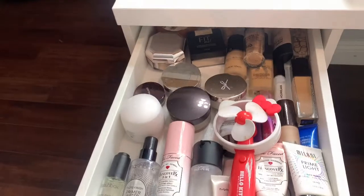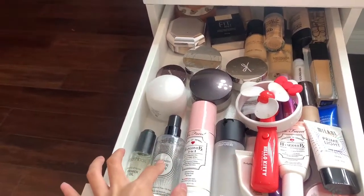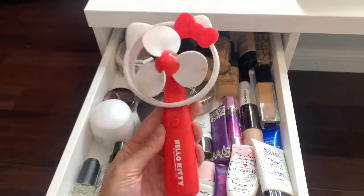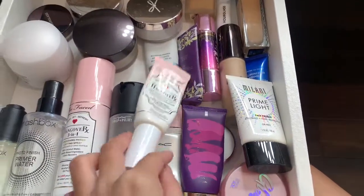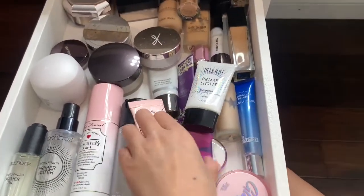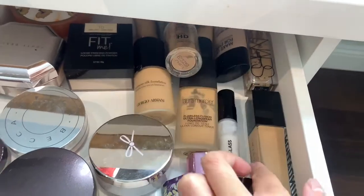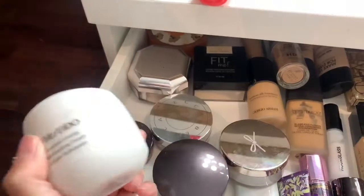First drawer: primer water, Smashbox primer, oil, my favorite primer water, two-face Prep and Prime, a setting spray my best friend got me. All my primers - Tarte, Two Faced, Milani, Tarte, Hourglass, BECCA - and Tatcha. These are my foundations: Giorgio Armani, Laura Mercier, Makeup Forever, NARS, Anastasia. This one is actually a moisturizer but it doesn't fit on the skincare shelf so I put it over here.